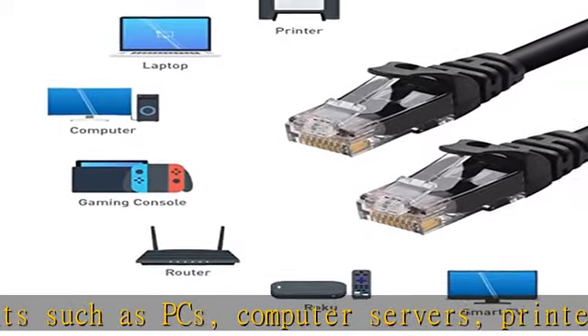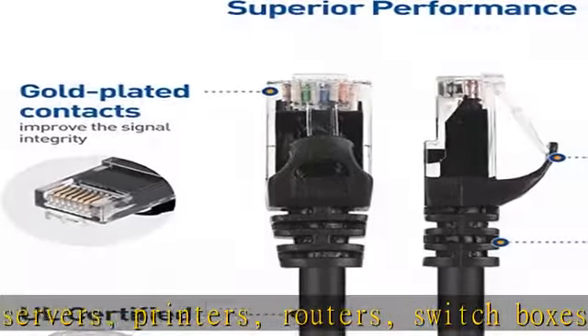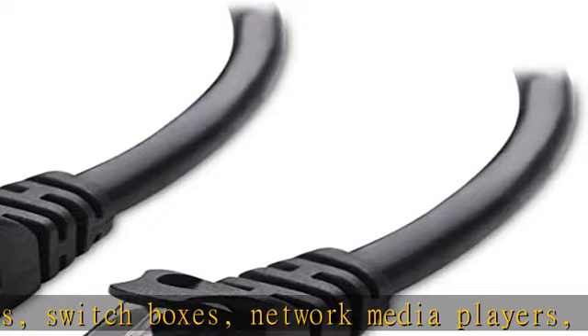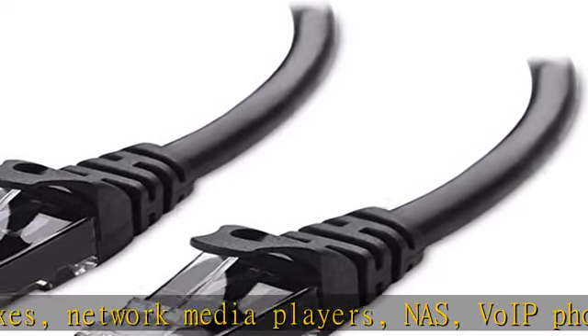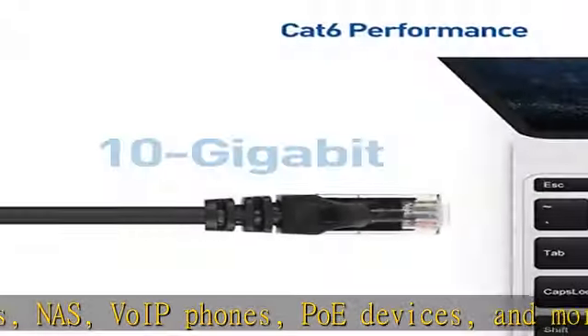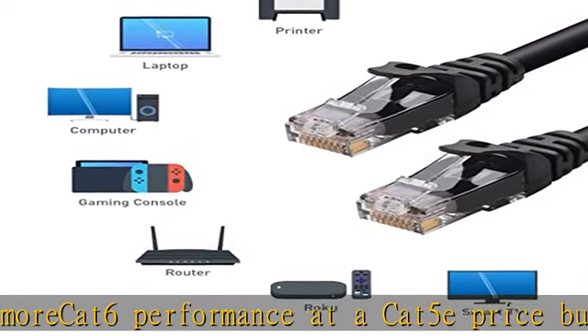For 10 Gigabit Ethernet, backwards compatible with any existing Cat5 cable network, meets or exceeds Category 6 performance in compliance with the TIA/EIA-568-C.2 standard. A Category 6 Ethernet patch cable is also referred to as a Cat6 network cable, Cat6 cable, Cat6 Ethernet cable, or Cat6 data/LAN cable.